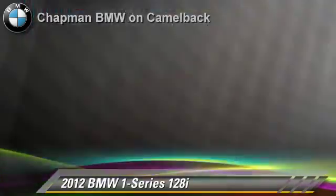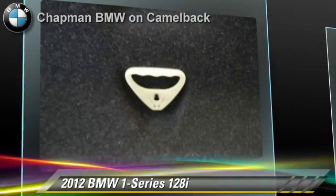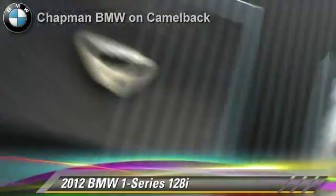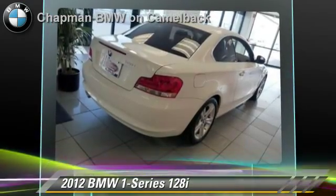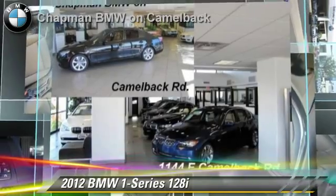Safety features include side airbags, traction control, and ABS. Comfort and convenience features include heated power mirrors, iPod and USB adapter, and HD radio.